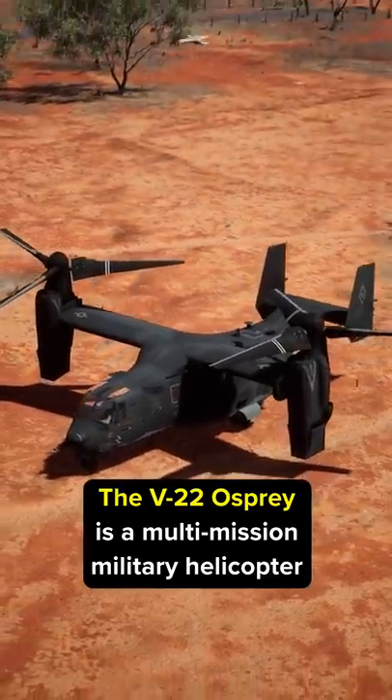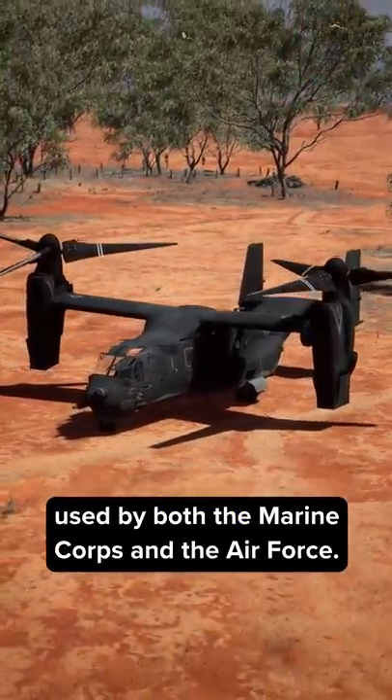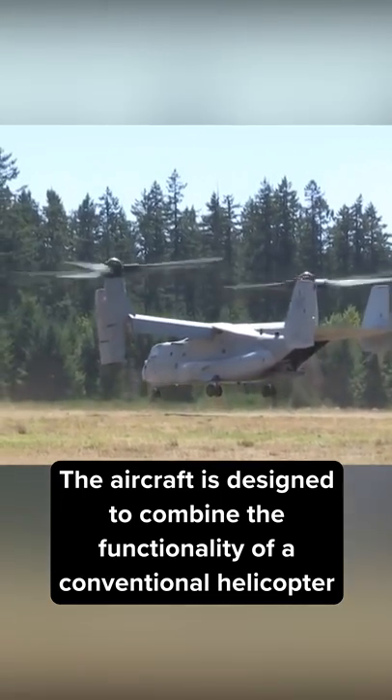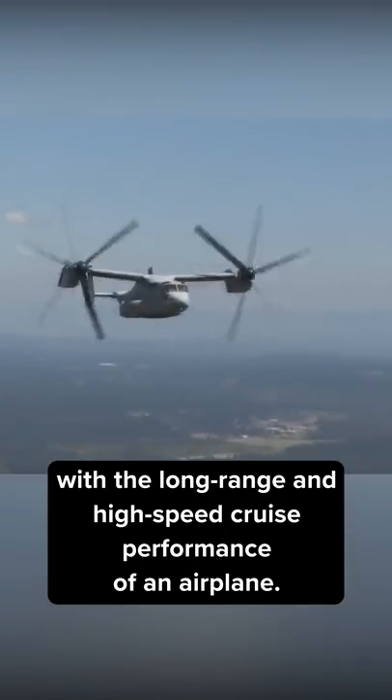The V-22 Osprey is a multi-mission military helicopter used by both the Marine Corps and the Air Force. The aircraft is designed to combine the functionality of a conventional helicopter with the long-range and high-speed cruise performance of an airplane.